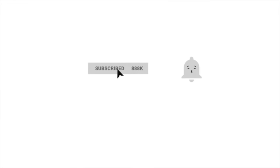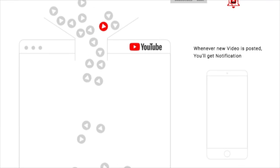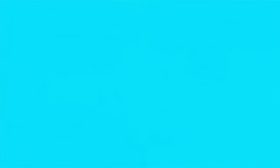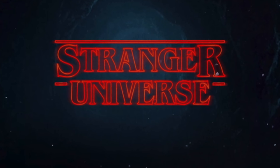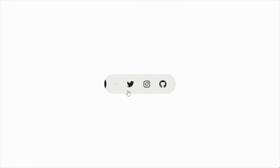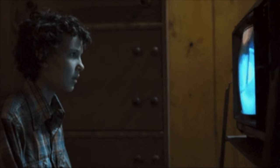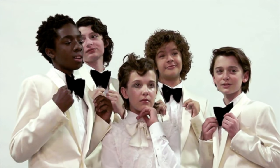Before we start, please like, share, and subscribe for more great Stranger Things content. Turn on notifications to never miss another Stranger Universe video again. Help get this video to 100 views and likes if you really want to see us release more Stranger Universe videos like this one. Please share this video on Facebook, Twitter, Instagram, Reddit, and other social media platforms to help fans and viewers find this great Stranger Things content.